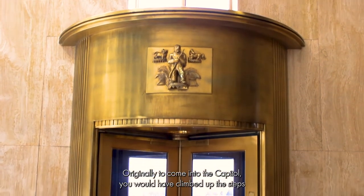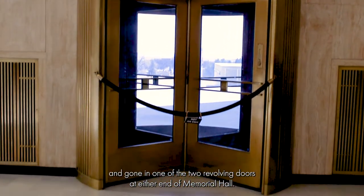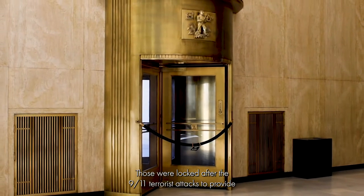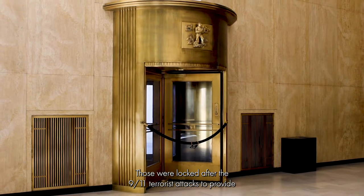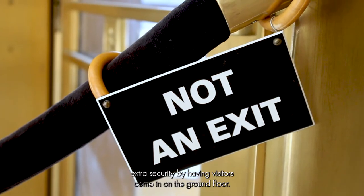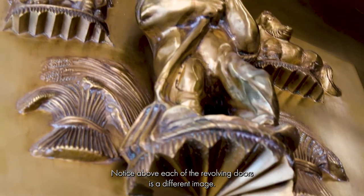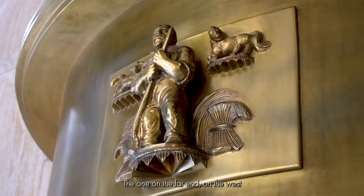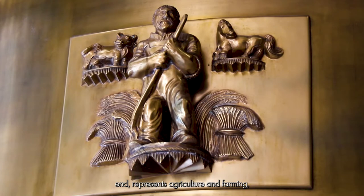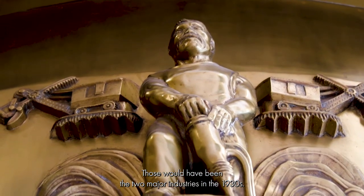Originally, to come into the Capitol, you would have climbed up the steps and gone in one of the two revolving doors at either end of Memorial Hall. Those were locked after the 9-11 terrorist attacks to provide extra security by having visitors come in on the ground floor. Notice above each of the revolving doors is a different image. The one on the far west end represents agriculture and farming, and the one on the east end represents coal mining. Those would have been the two major industries in the 1930s.